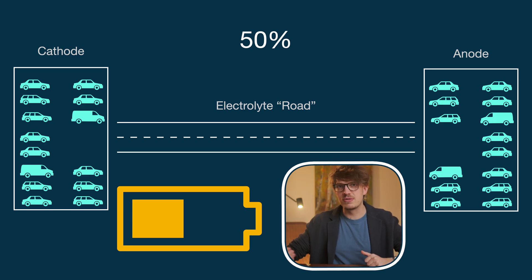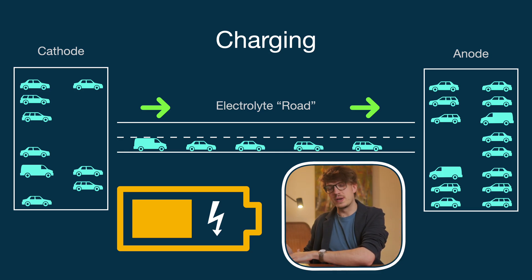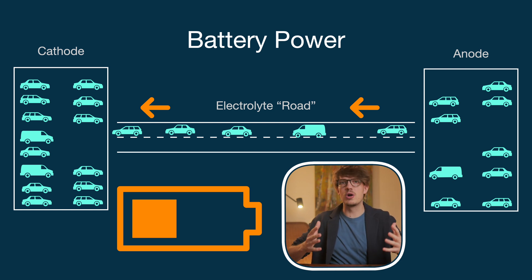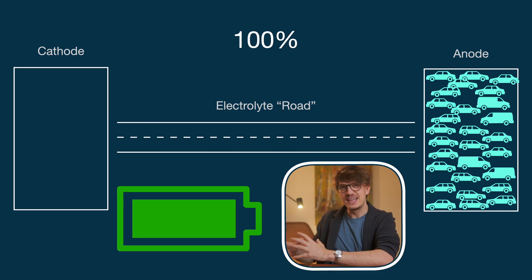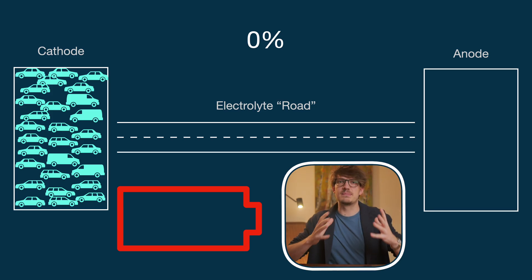When you're charging the phone, the cars — which are actually tiny charged particles called lithium ions — travel from one side, the cathode, to the other side, the anode. And when your phone is running on battery, they travel in the opposite direction. Being at 100% charge, where all the cars are tightly packed into one place, or nearly 0% where they are all cramped on the other side — well, it gets a bit stressful.